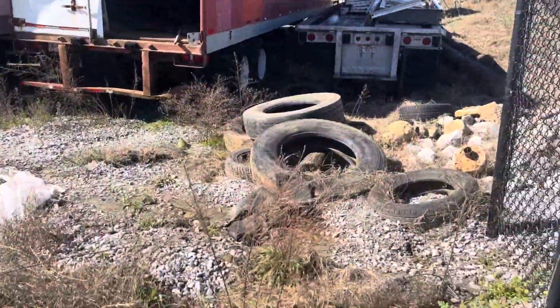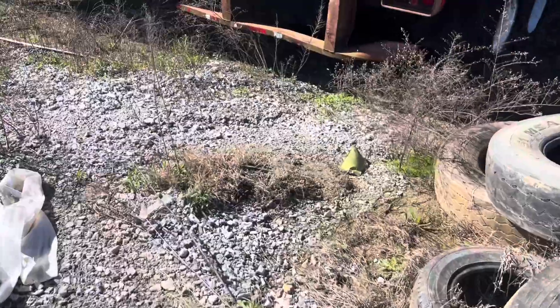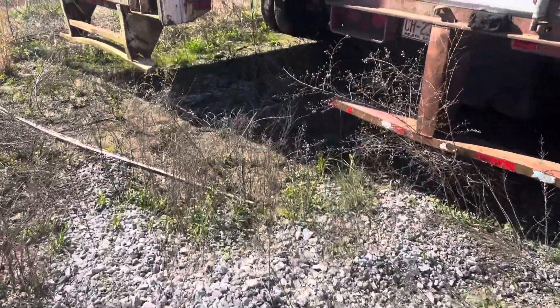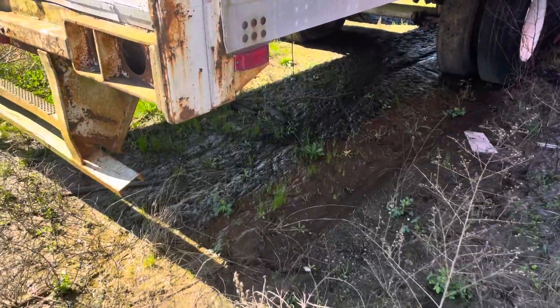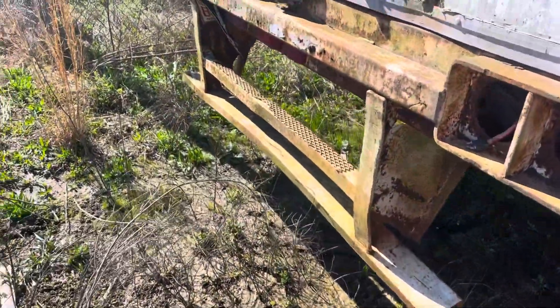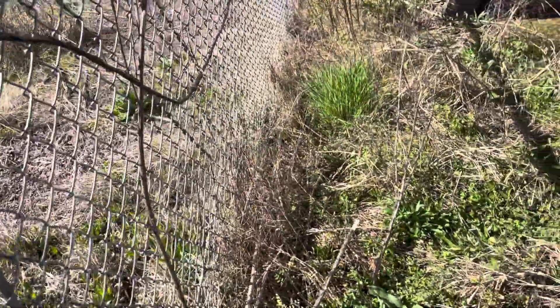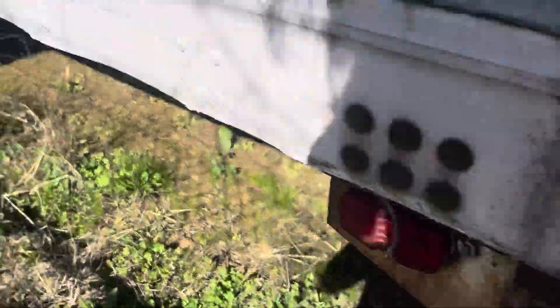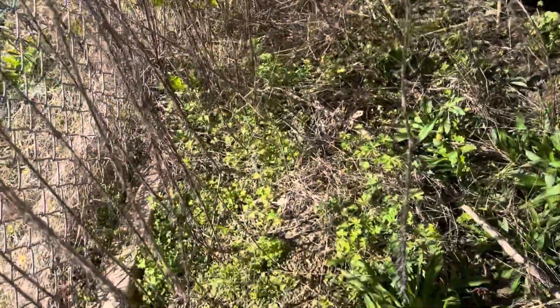Anywho, I'm going to try and get past this here. Mud and stuff. Nasty. Nasty. Nasty. It's very pointy here.